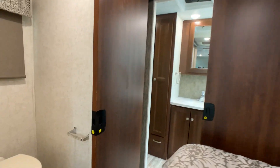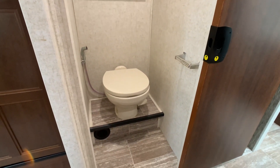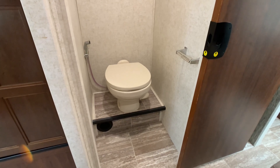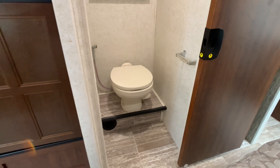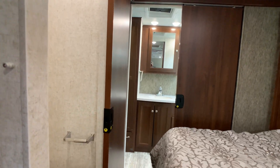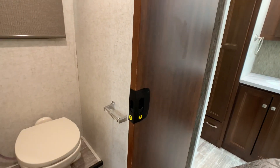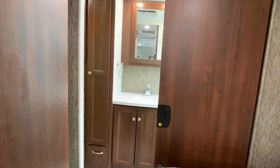There's a private commode area with an upgraded china or porcelain toilet with a sprayer — the owner had that done, as the standard was a plastic toilet. This is probably one of the only 2018 Sunseekers with a china toilet. You also have solid locking doors going into the private commode and into the shower area, which is definitely nice.